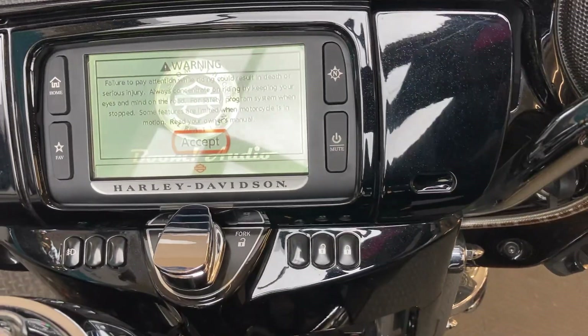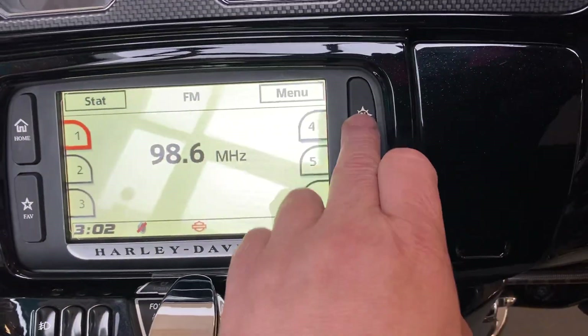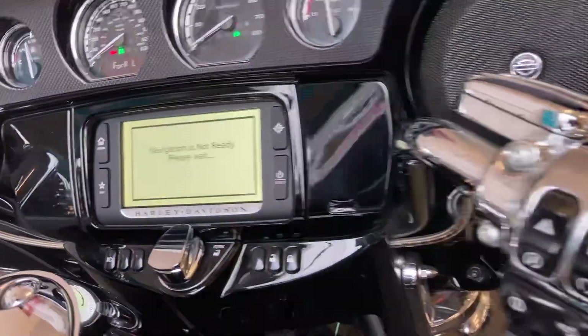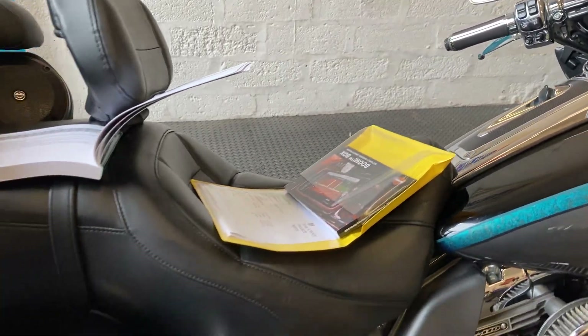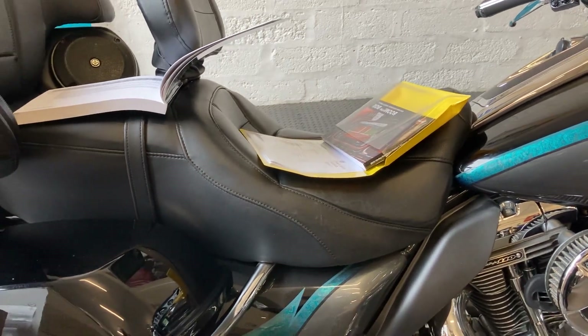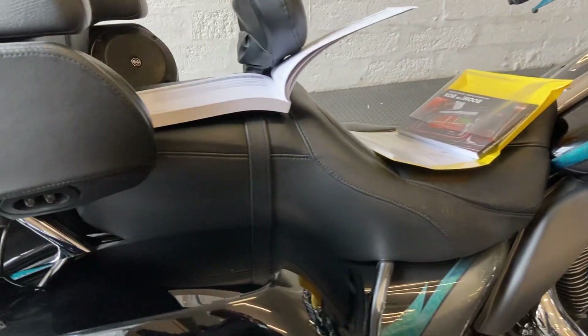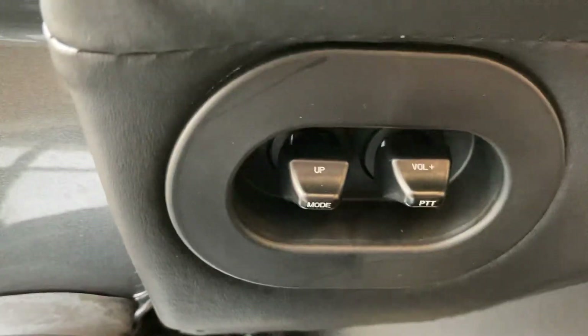Let that fire up a second — more touch screen there. Wait for that to warm up a second. 9,373 miles. Volume control there.